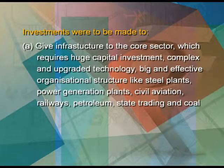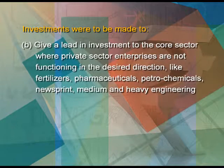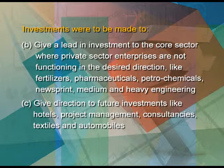Investments were to be made: first, to give infrastructure to the core sector, which requires huge capital investment, complex and upgraded technology, and big and effective organizational structures — like steel plants, power generation plants, civil aviation, railways, petroleum, state trading, coal, etc. Secondly, to give a lead in investment to the core sector where private sector enterprises are not functioning in the desired direction — like fertilizers, pharmaceuticals, petrochemicals, newsprint, medium and heavy engineering. Third, to give direction to future heavy investments like hotels, project management, consultancies, textiles, automobiles, etc.